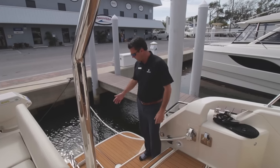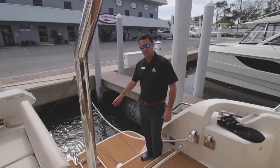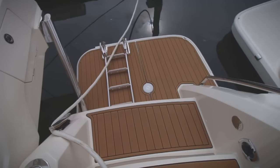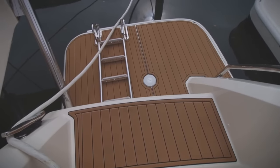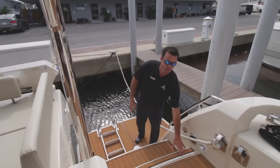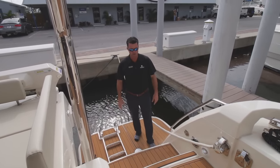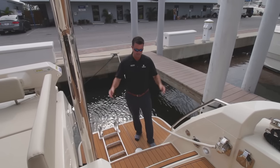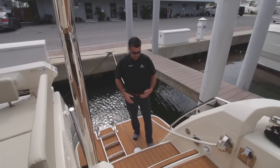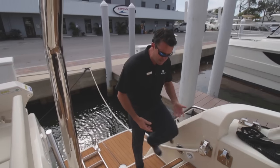Boarding from the water, we have a dive ladder on the port side and a swim platform which is really spacious. You'll see this boat is equipped with C-deck flooring throughout the aft deck — super soft on your feet, nice and cool on a hot sunny day. The steps are really wide and easy to get up.